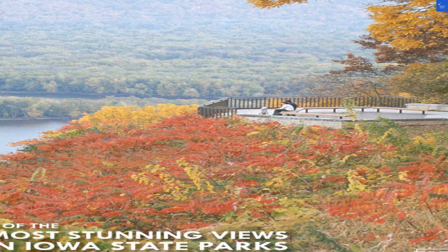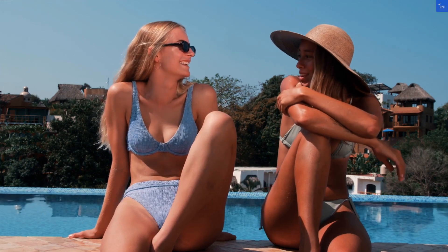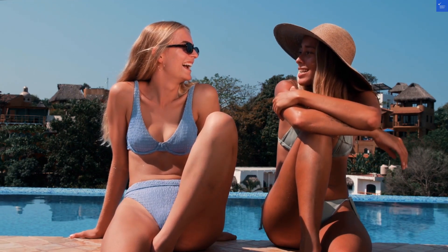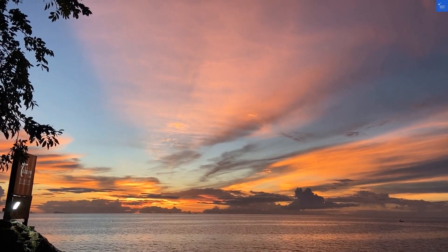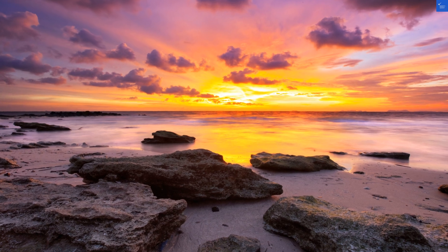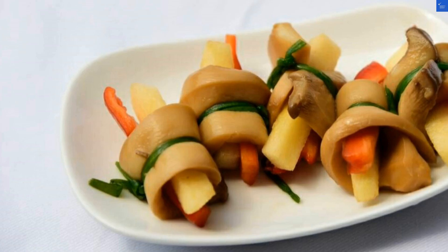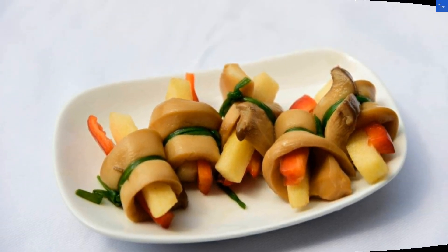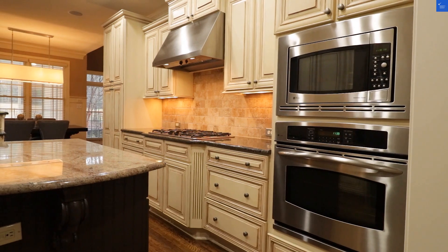Buckle up, because this place is an oasis of charm and luxury that'll have you feeling like a Greek god or goddess in no time. Let's start with the rooms. Picture this: 12 exquisitely designed suites that embrace Santorini's rustic charm while drenching you in modern luxury. Each room serves as a veritable love letter to comfort, featuring plush beds worthy of Sleeping Beauty and stunning views that would make even Poseidon weep with envy.